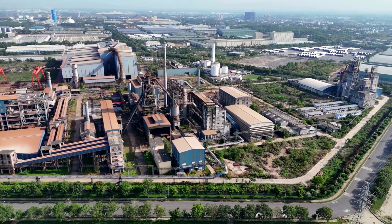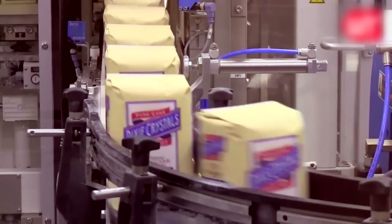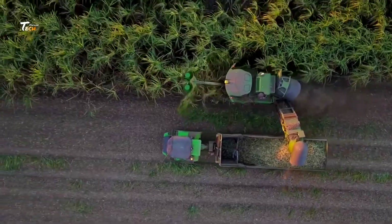Massive refineries use advanced machinery to extract, purify, and package sugar on an enormous scale, ensuring quality and consistency. Ready to uncover the secrets behind sugar production? Stick around as we break down each step, from harvesting to packaging.